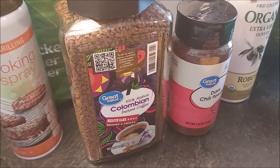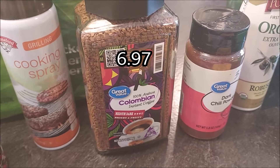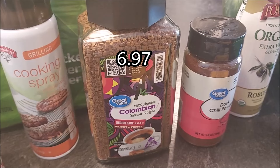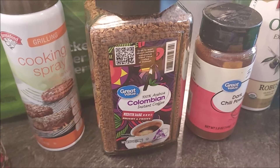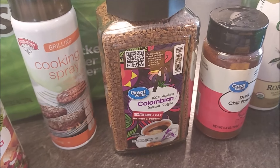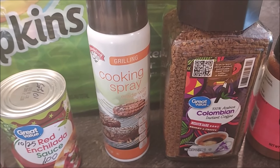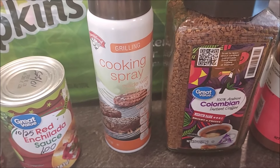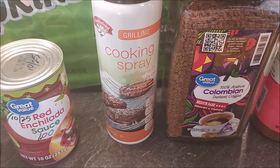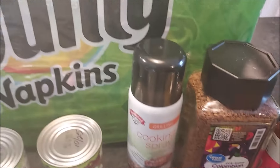I did not write the price on this coffee, but I'll look it up and put it below in the video. I got this at Walmart — we had just finished a bottle of instant coffee and wanted to replace that. Also, this grilling cooking spray I get at our local store, Hannaford — it's the only spray canola oil that has no soy in it, so again, replacing what we had used.